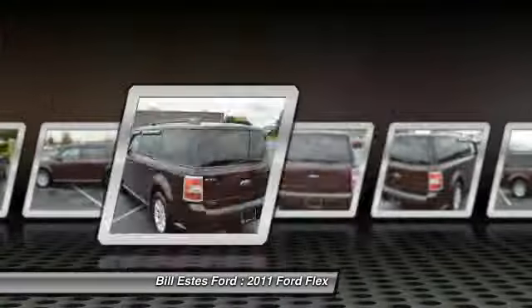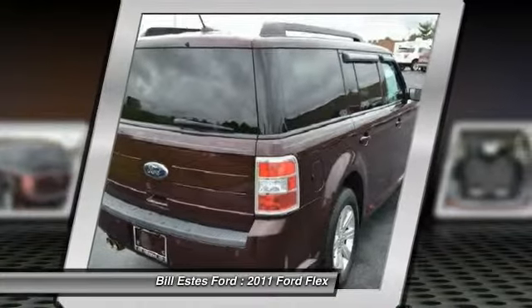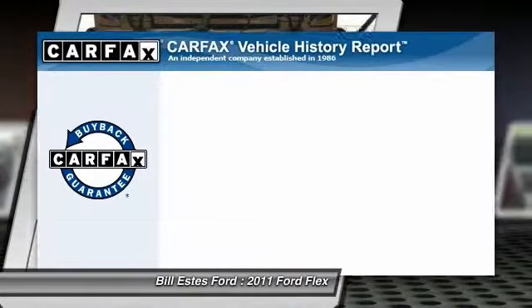CD changer. Four wheel ABS. Power steering. Driver lumbar. Driver airbag. Adjustable steering wheel. Front floor mats. Aluminum wheels. Cruise control.